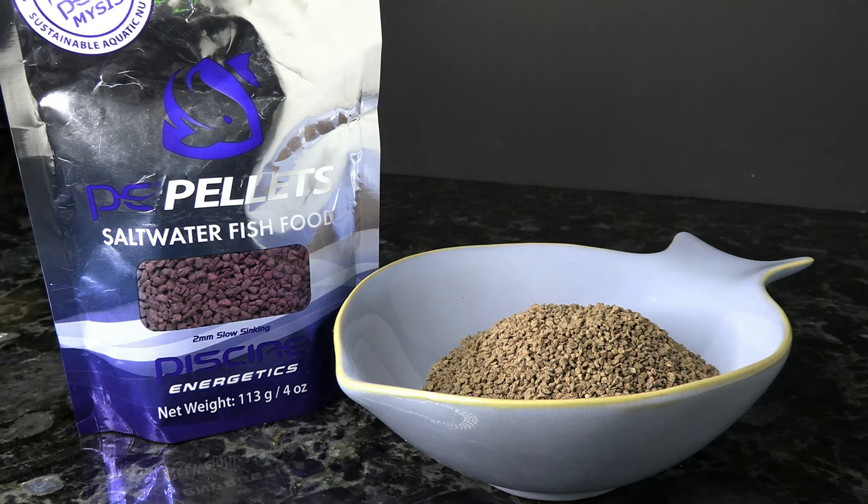Now this next one is the P.E. Mysis pellets. You're not going to want to feed this every single day but it's a great treat for your fish. It comes in both pellet form and frozen — you can get it in the big sheet pack or in some of the blister packs.